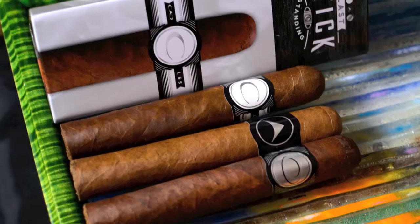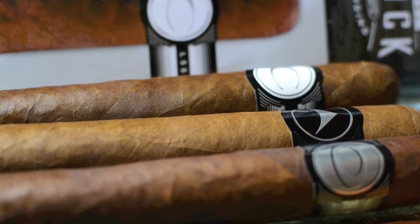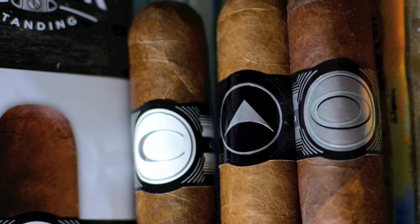If you buy any six CAO cigars at participating retailers, you're going to get this three-pack for free. These are the three blends being considered for the next CAO line of cigars, and they've marked these cigars in code. There are three cigars, three different blends, three different bands — and the bands say C, A, and O.